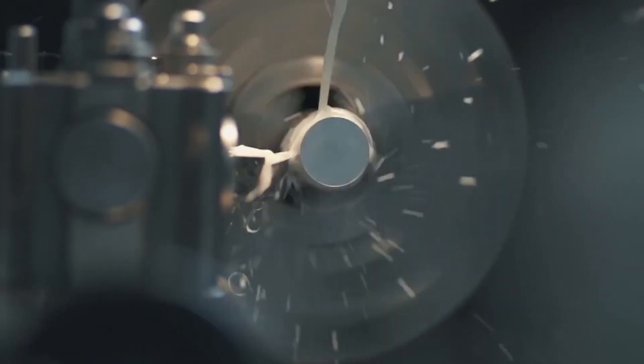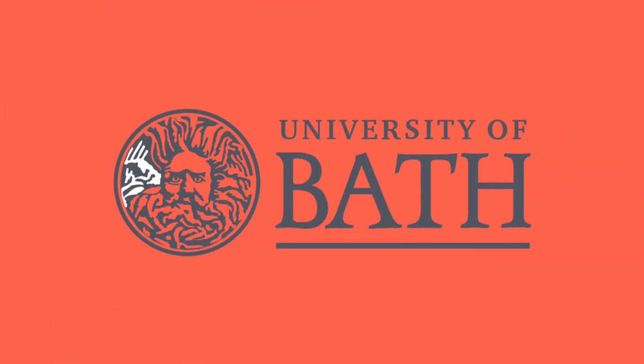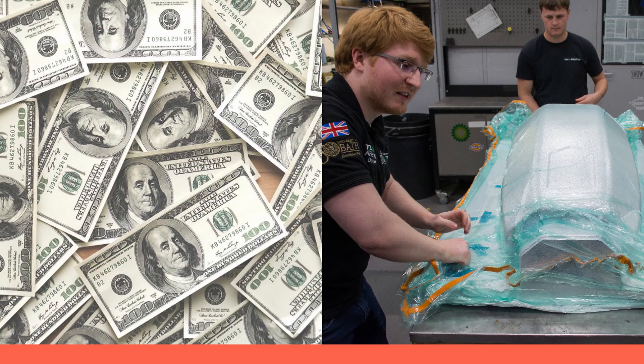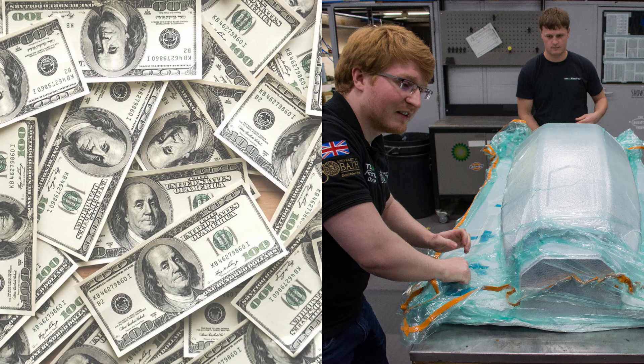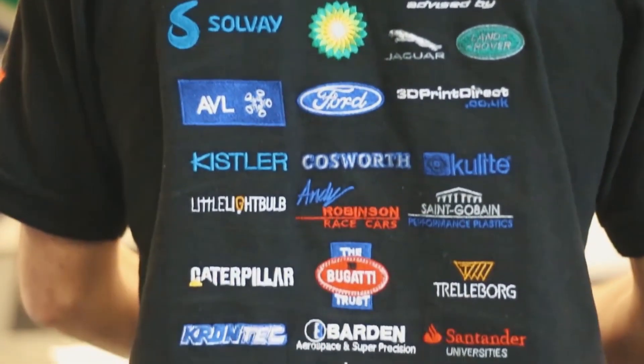Of course, a racing team is about way more than just the car and the mechanics who build it. There are also quite a few tasks to organise — logistics, sponsors, and the team's finances — and Formula Student is no different. In terms of how the actual team is funded, money comes from a variety of places: funding from the universities, which can come as a basic cash payment as well as in the form of components and materials, sponsorships, and technical partners that supply the team with components.